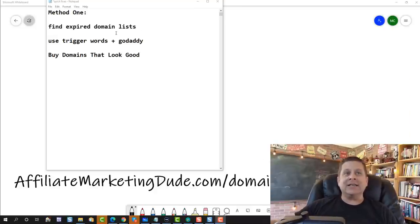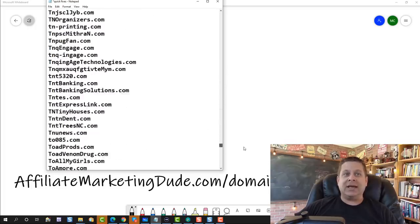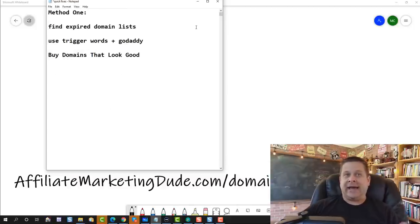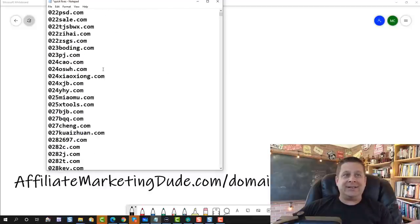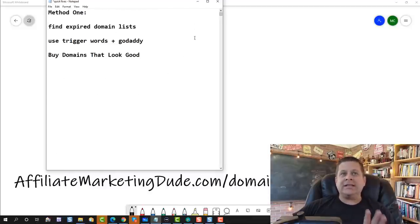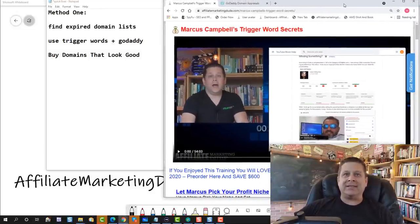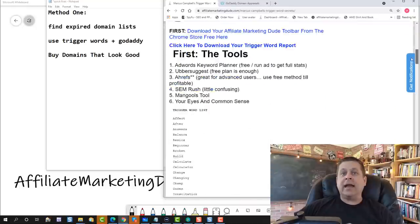We're going to find this list of domains — I actually have one here. You can see the list is ridiculously big; the one I downloaded has like 80,000 domains. What we're going to do next is weed out the junk domains using our trigger word list. Over at affiliatemarketingdude.com I have a trigger word list that will help you find domains that have good value.